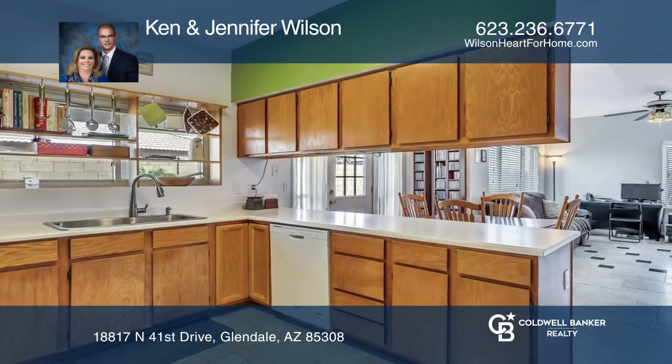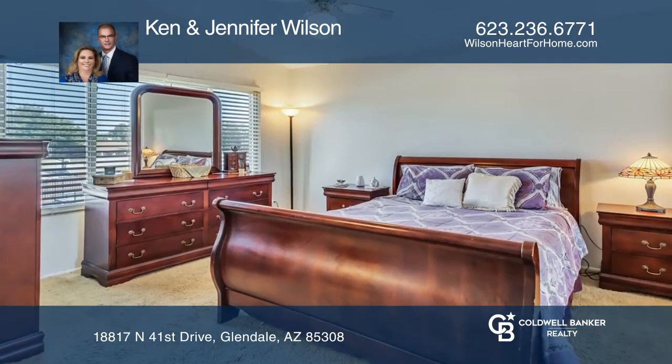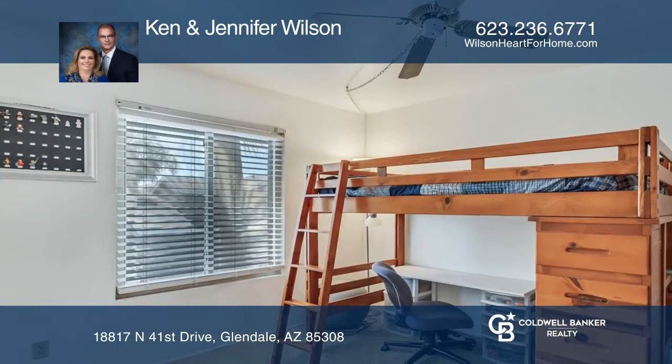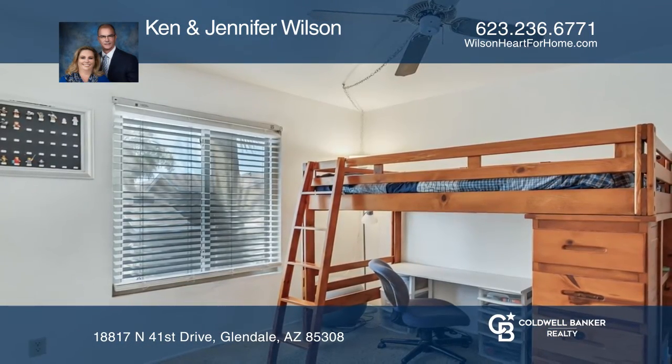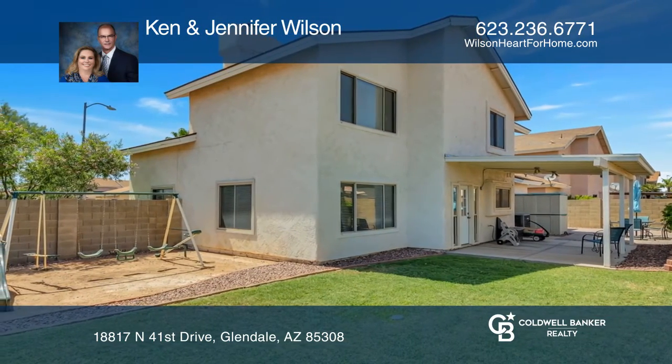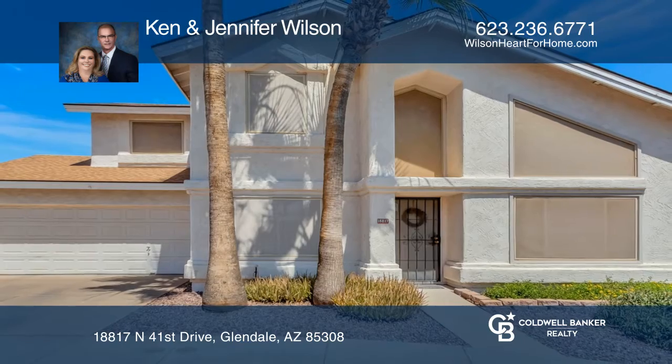There are washer-dryer hookups in the pantry and the garage, dual-pane windows for energy efficiency, and a cozy backyard that includes a covered patio, shed, and swing set. Make your dream home a reality by calling Ken and Jennifer Wilson.